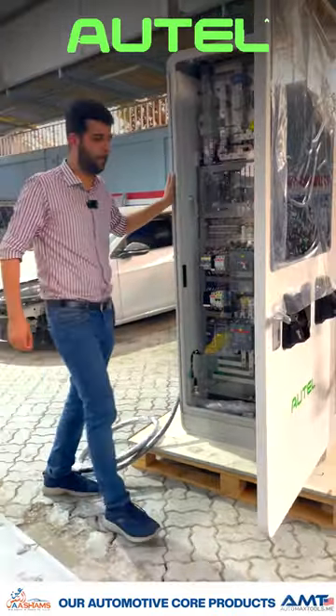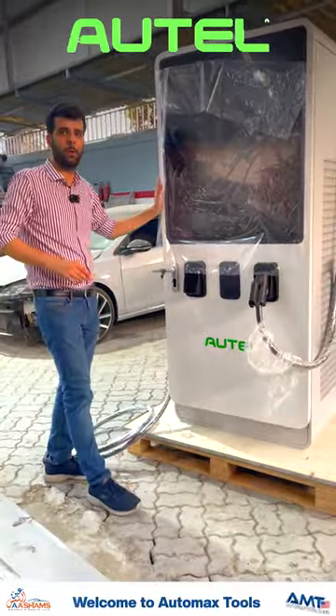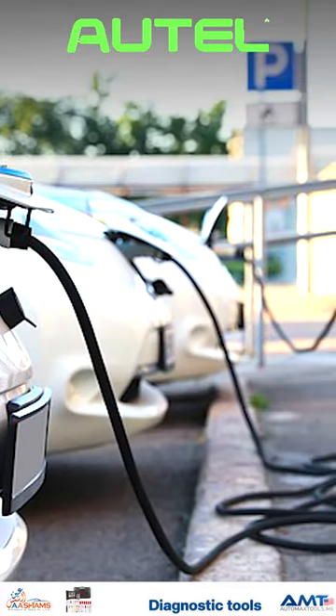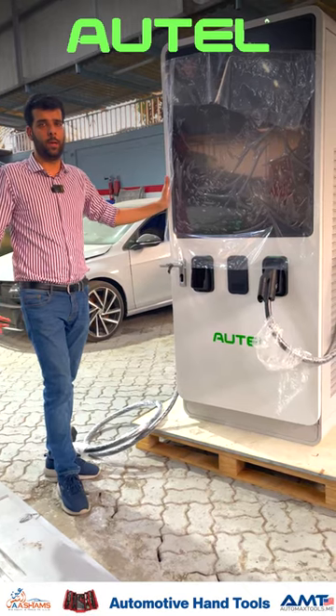This unit is suitable for commercial parking lots, malls, and people who want to establish EV charging facilities for earning great revenues.